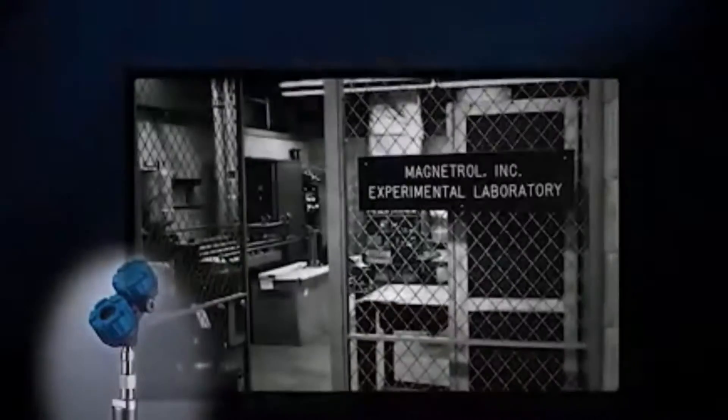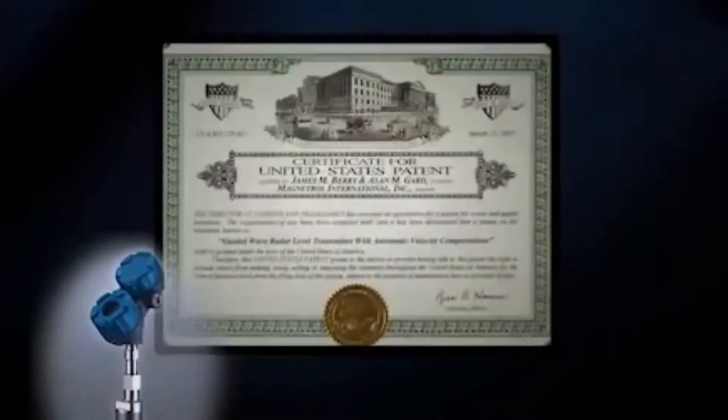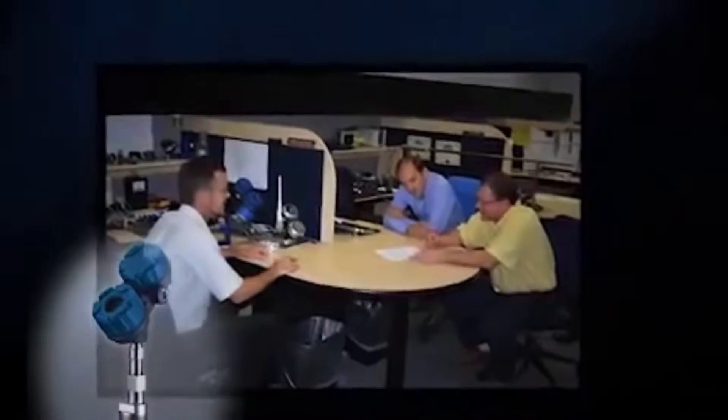Magnetrol's engineers continued to drive innovation in the category by releasing the first high-temperature, high-pressure probe, the first patented steam probe, the first interface transmitter, and culminating in the incorporation of guided-wave radar into a magnetic level indicator chamber to offer true, redundant measurement.